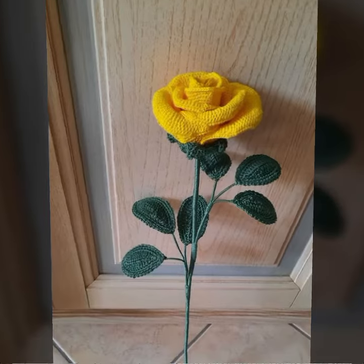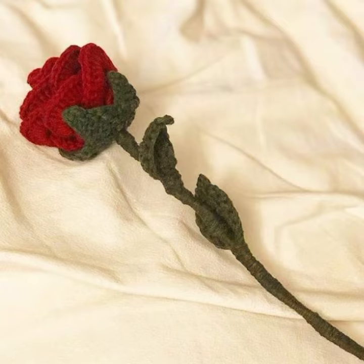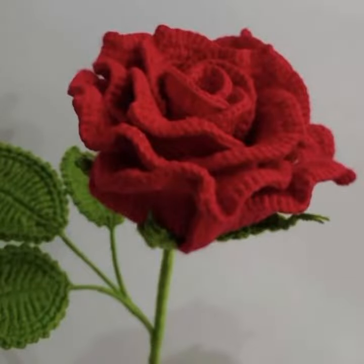You can decorate your dresses, bed sheets, pillow covers, cushion covers, cottons, baby frocks, baby caps, and jackets with your beautiful and stylish crochet flowers. If you want to buy these very beautiful crochet flowers, I will tell you some website names — like AliExpress, Ebay.com, Etsy.com, and Amazon.